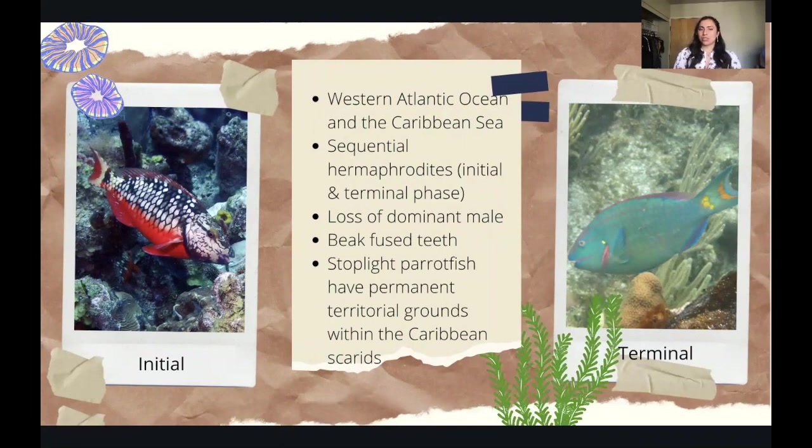Let's talk about some interesting background information about the parrotfish before we dive into the research. Parrotfish reside mostly in the Western Atlantic Ocean and the Caribbean Sea. Most interestingly, parrotfish are actually sequential hermaphrodites, which means that they have initial and terminal phases and actually switch genders throughout their life cycle. Parrotfish usually school in about a dozen, and there's always one dominant male called the terminal. Terminal males have bright colors and they're super beautiful — you can't miss them in the ocean. The initial phases are all the females, and loss of a dominant male actually turns the females from the initial phase into the terminal phase.